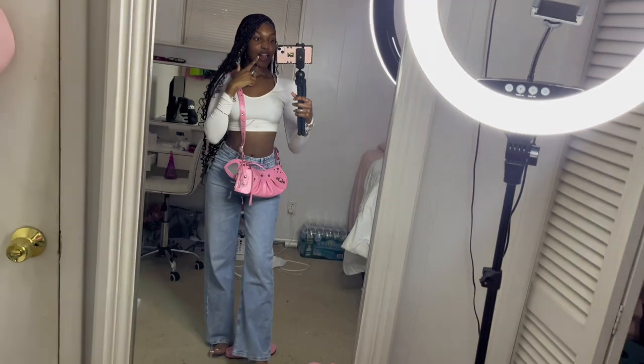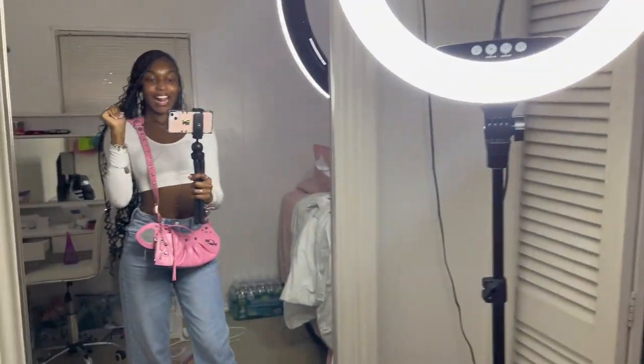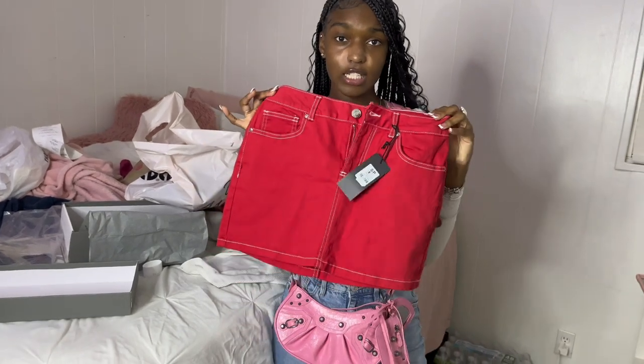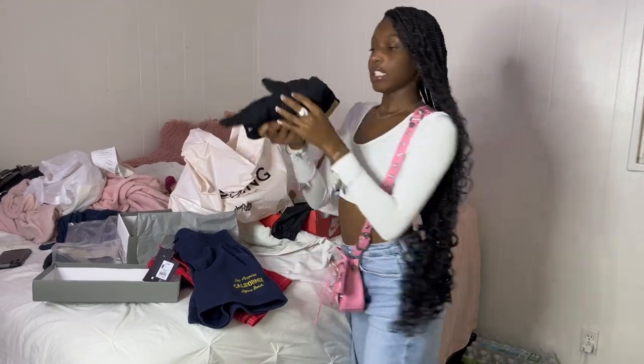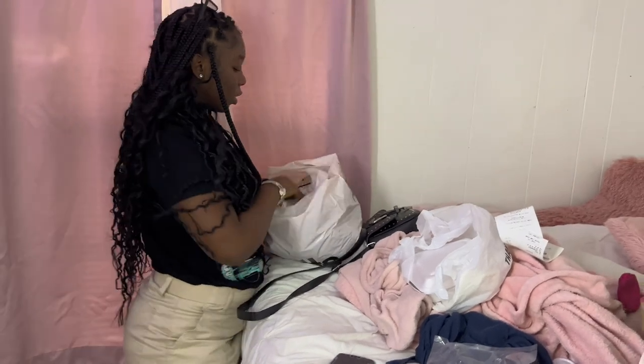Hey besties, I finally made it home. Y'all see the fit? Let me put the slides on — y'all see the fit! I'm gonna post my pictures. Let me show y'all all the stuff I got. From Charlotte Russe I got this red skirt — it's gonna go with a fit. I also got these little shorts just for the house, really cute. Then from PINK — these are on sale for $14 — I just got some pink shorts. And I got my nails done.